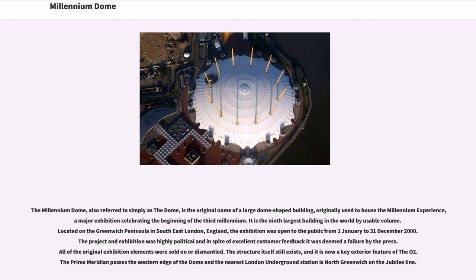The Millennium Dome, also referred to simply as the Dome, is the original name of a large dome-shaped building originally used to house the Millennium Experience, a major exhibition celebrating the beginning of the third millennium. It is the ninth-largest building in the world by usable volume. Located on the Greenwich Peninsula in southeast London, England, the exhibition was opened to the public from 1 January to 31 December 2000. The structure still exists and is now a key exterior feature of the O2. The prime meridian passes the western edge of the dome and the nearest London Underground station is North Greenwich on the Jubilee Line.